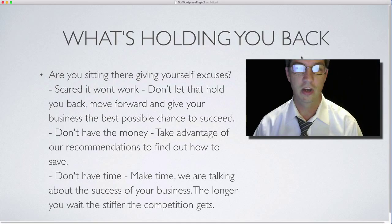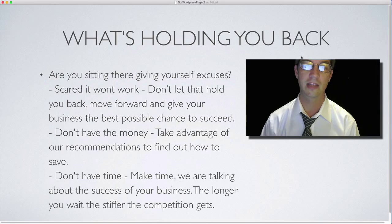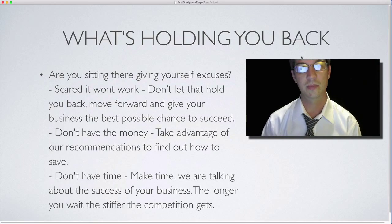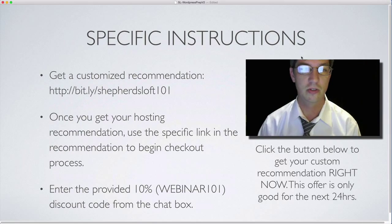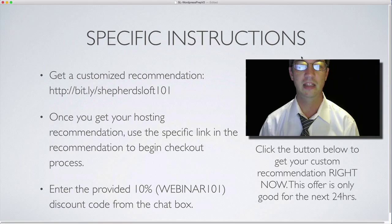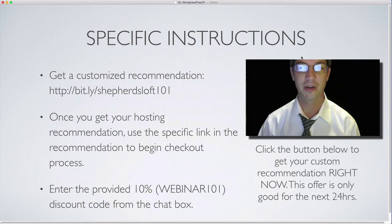Even if you're scared, don't think it'll work, or don't think you have the money or time — don't wait any longer. The sooner you get your website up and going, the sooner you'll get SEO results, get found online, and build your business. Go to bit.ly/shepherdsloft101 for your customized hosting recommendation. Once you get your recommendation, you'll receive a link to make your purchase. Thank you very much for watching.